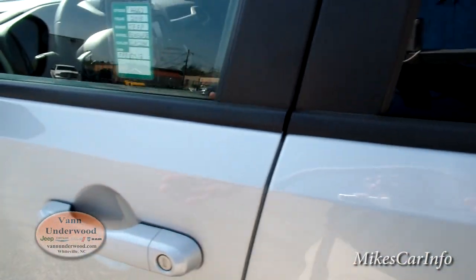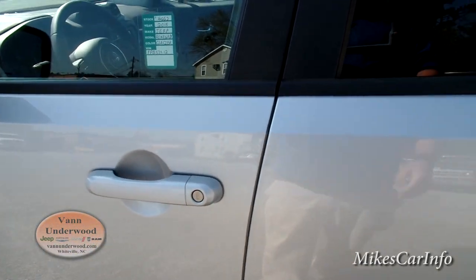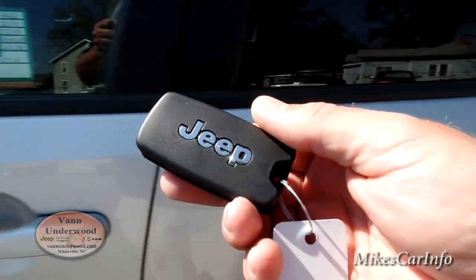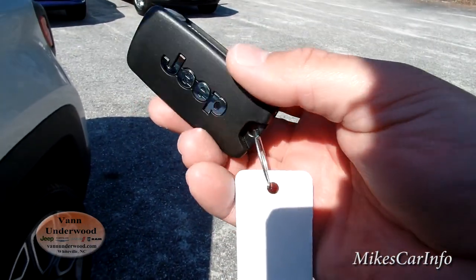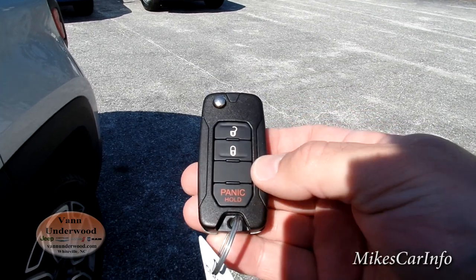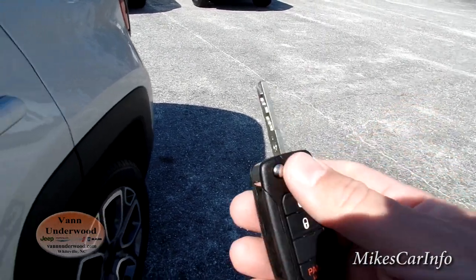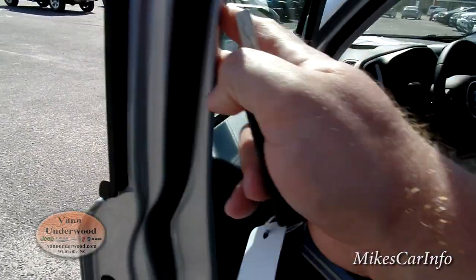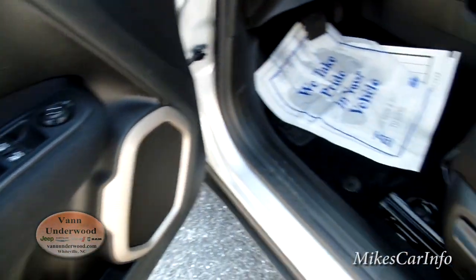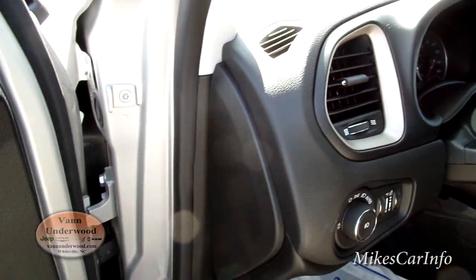This particular one doesn't have the proximity key — it uses an actual physical key. Here's the key: it has 'Jeep' on the side, it's a fairly large key with lock and unlock buttons, and it has a flip-out key. Inside, you've got your door lock controls, window controls, side mirror adjustments, manual seat adjustments, automatic headlights, and dimmer switches.